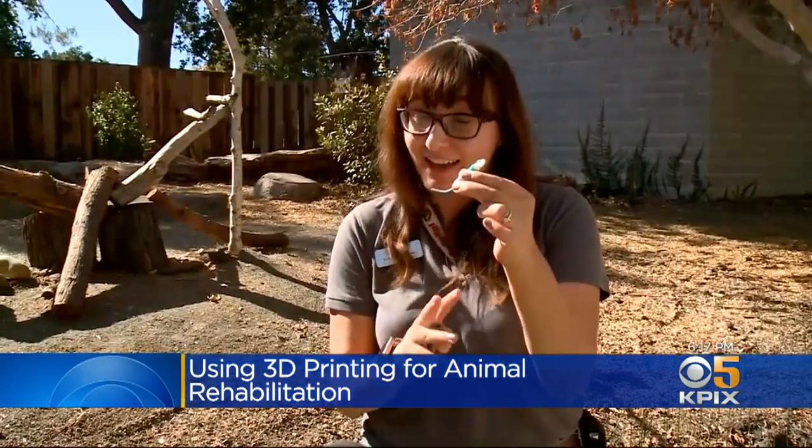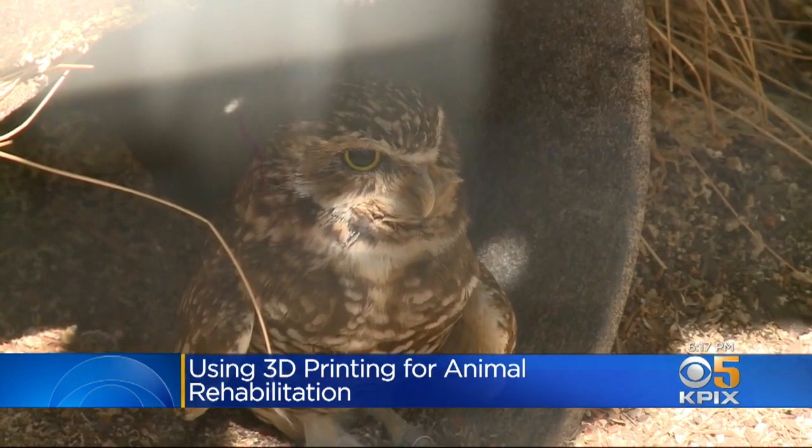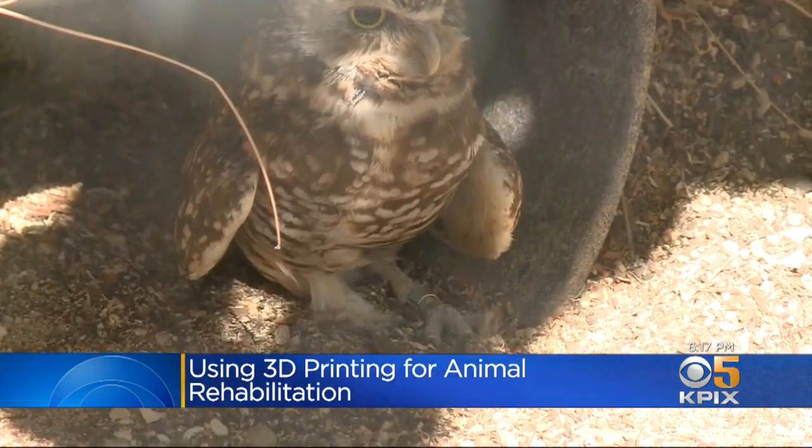During our last prosthetic try-on, Pueyo actually stood on this prosthetic for the first time — not for very long, but she was actually standing and able to move on it briefly, which was very, very exciting. The idea is to give Pueyo something to stand on while she uses her good leg to eat and clean herself.